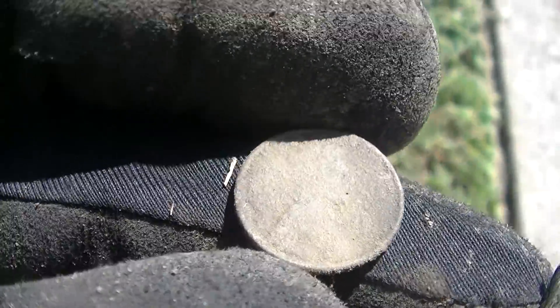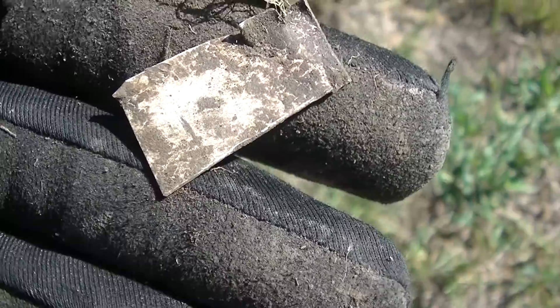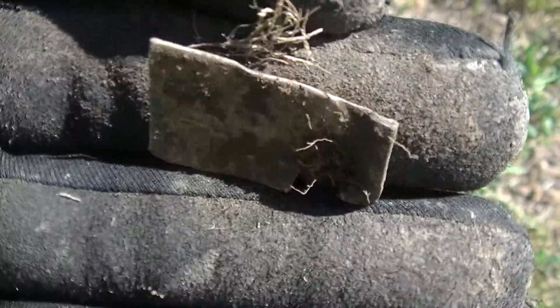My arm has sprung a leak - look at all those mosquito bites from the last couple days. Anyway we're across the road at the other house and my first signal is a wheat cent. This was a 12-37 and I could not get it to jump. It stayed locked on so that's why I dug it, but junk.